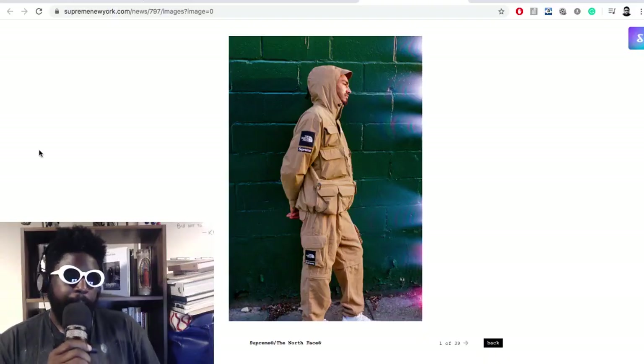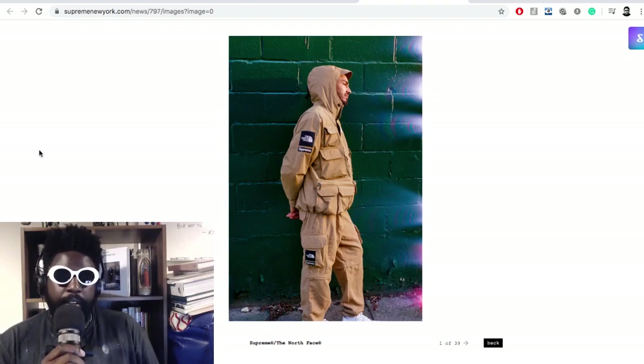Next up we have the Supreme and North Face collection which dropped on Thursday, so it's sort of long gone by now. I recorded this before and didn't get a chance to say anything about it, so I thought I'd do it again. This might be my most favorite Supreme x North Face collaboration they've done.